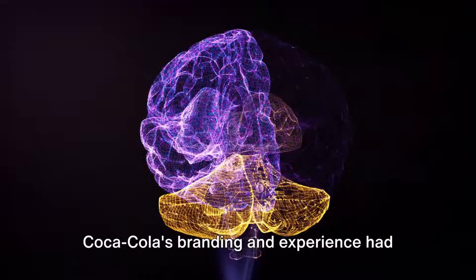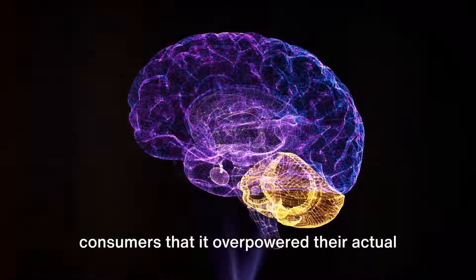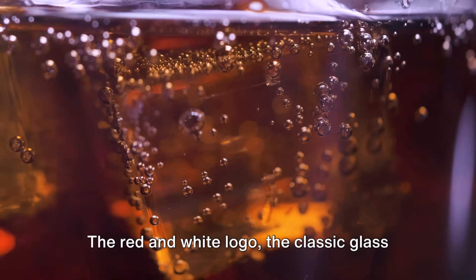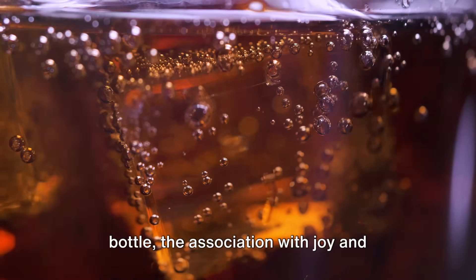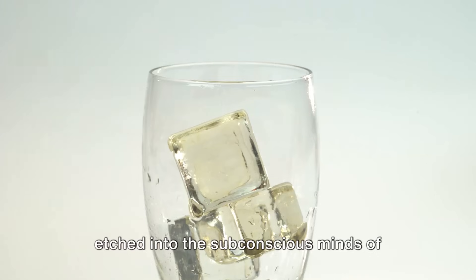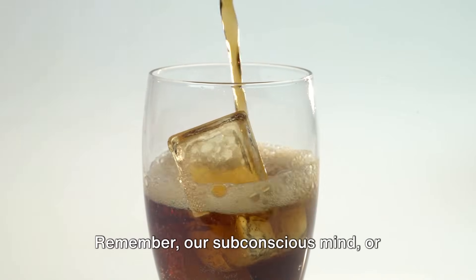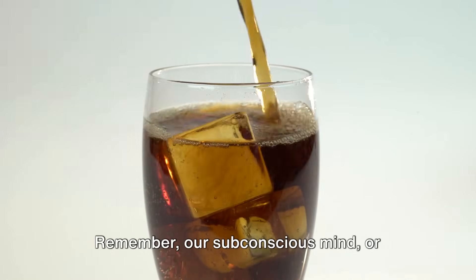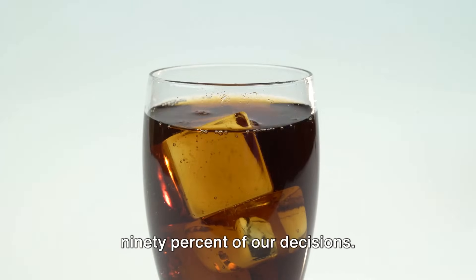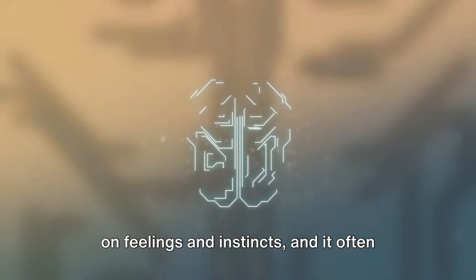Coca-Cola's branding and experience had been so strongly embedded in the minds of consumers that it overpowered their actual taste preference. The red and white logo, the classic glass bottle, the association with joy and refreshment — all these elements were etched into the subconscious minds of consumers, influencing their choices in ways they didn't even recognize. Our subconscious mind, or System 1 as Daniel Kahneman calls it, is responsible for 90% of our decisions, operating on feelings and instincts.